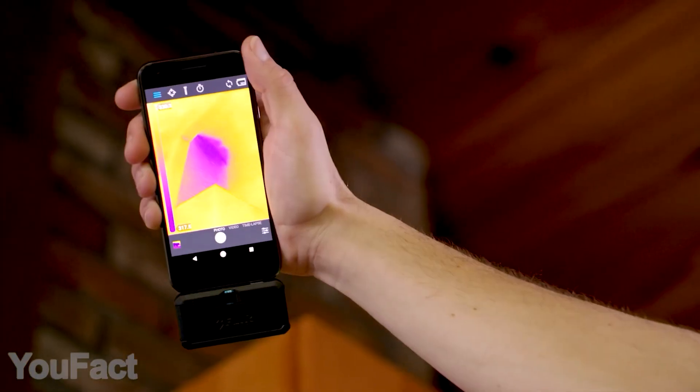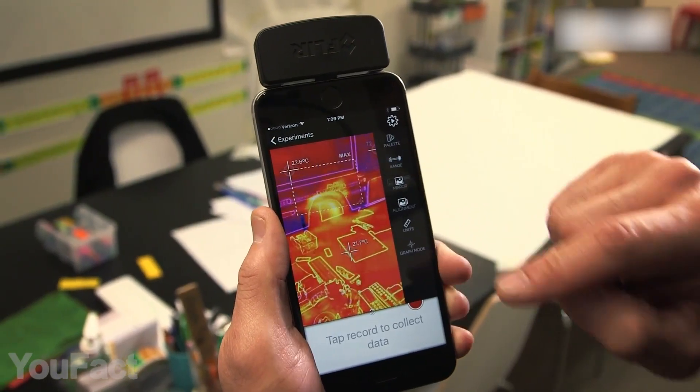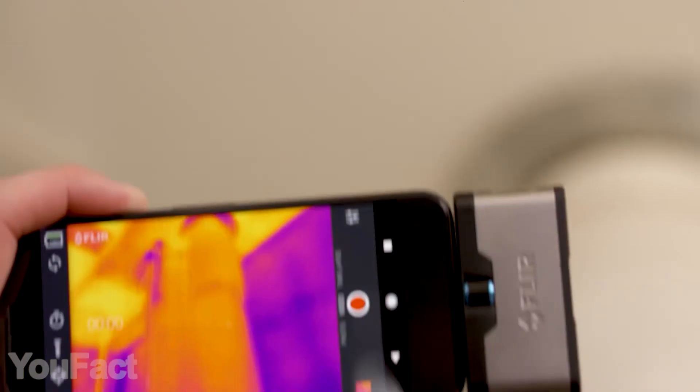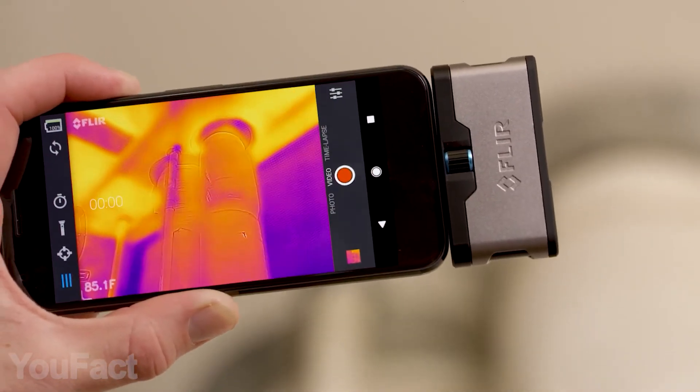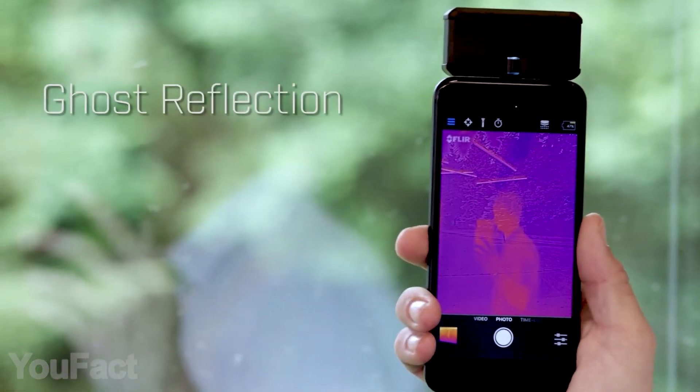What can you actually do with this thing? It's provided with a special mobile app, which is like your thermal lab for different experiments. You can use it to detect heat loss and other common issues around the house, or discover a new kind of selfies — thermies.